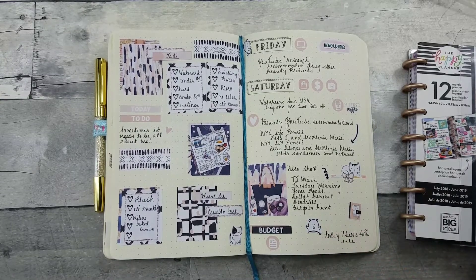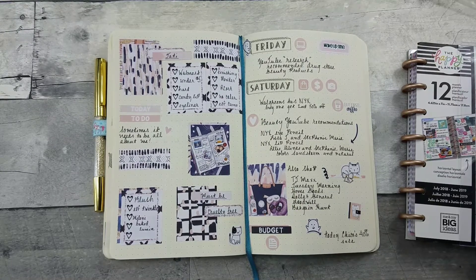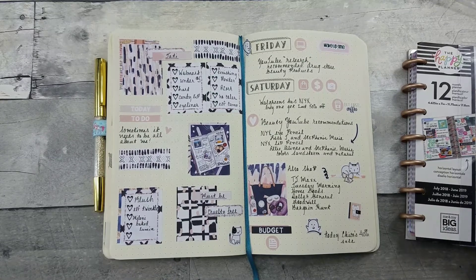At TJ Maxx there was a plethora of products. If you've never been to a TJ Maxx for makeup shopping — honey, hush! They had Laura Mercier, Laura Geller, NYX, Kat Von D, Elf, Milani, Maybelline, Color FX — I'm not even going to remember most of them.